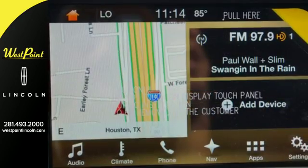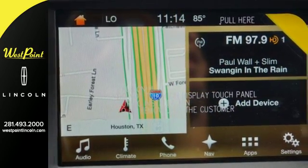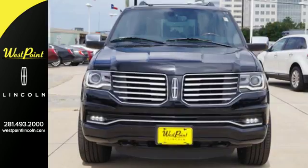Oversized items fit with ease in this big, beautiful rig, and your trip will be easy too with the voice-controlled navigation. You can shop all around, but sitting atop the SUV mountain is the Lincoln Navigator.